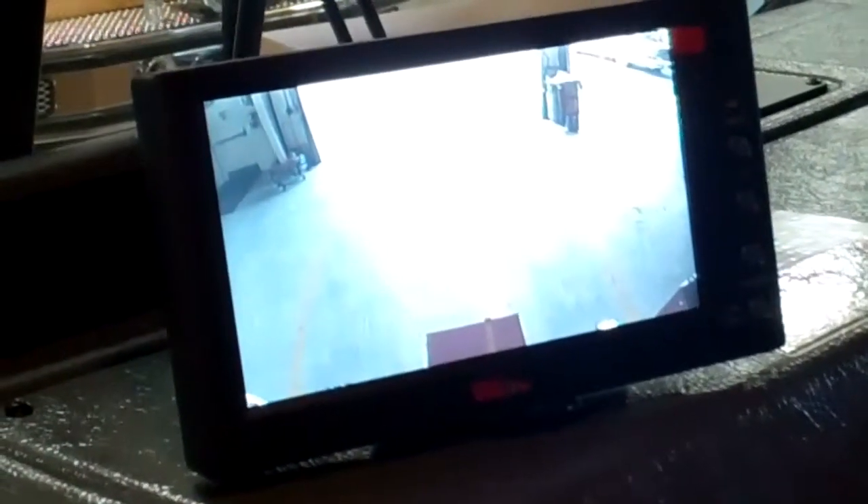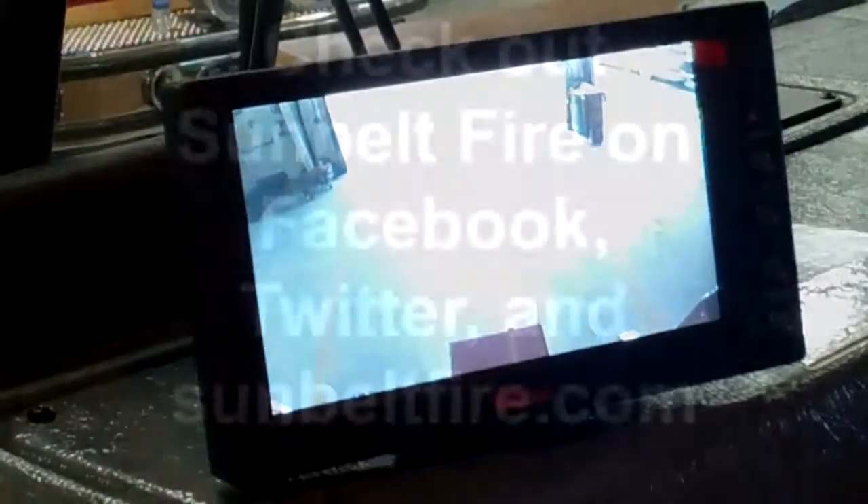We just wanted to show you some quick updates on an E-1 custom cab as well as a commercial cab and what we can do for you. If you have any questions, please feel free to call Sunbelt Fire at 800-642-8484 extension 103 and ask for Don Rhodes. Also please feel free to visit us on Facebook at Sunbelt Fire. Thank you for what you do in protecting our community.